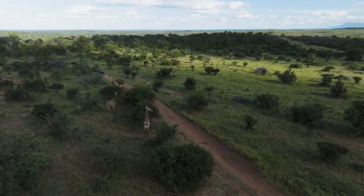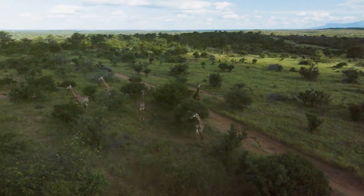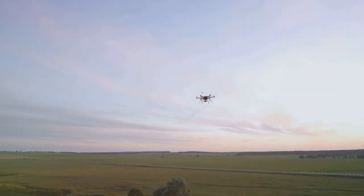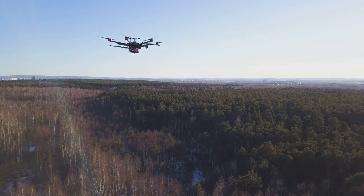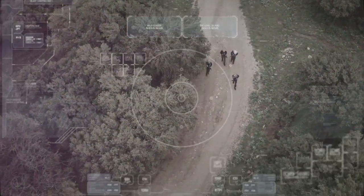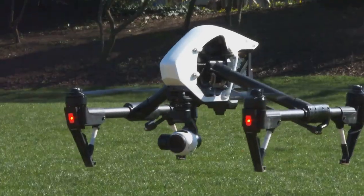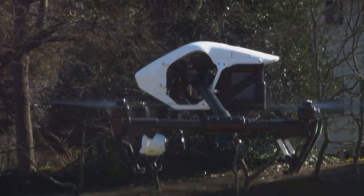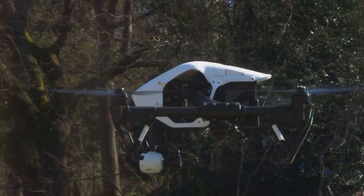High above the African savannah, a silent guardian soars through the sky, offering a new perspective on the world below. It is not a bird of prey but a drone, its sophisticated cameras meticulously scanning the vast landscape, capturing every detail. Drones — or unmanned aerial vehicles — are revolutionizing wildlife monitoring, bringing a technological edge to conservation efforts. Equipped with high-resolution cameras, thermal imaging and even artificial intelligence, these flying robots provide an unprecedented view of the natural world, revealing secrets that were once hidden.